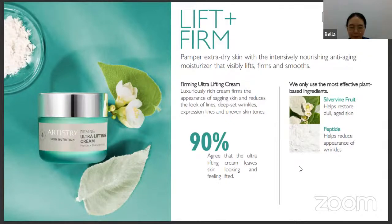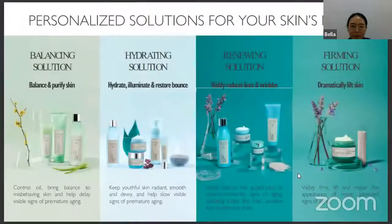You can choose which range suits you, or try the mini kit first. For oily skin, try the Balancing range. For dry skin, try the Hydrating range. For mature skin 30 and above, try the Renewing range. For 40 and above, the Firming range. In Indonesia only the Renewing and Firming ranges are available — I've finished one bottle of the Renewing range already.